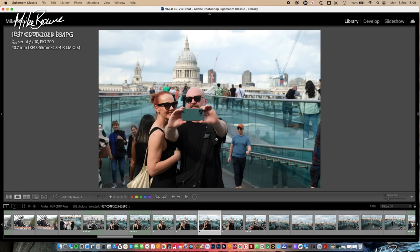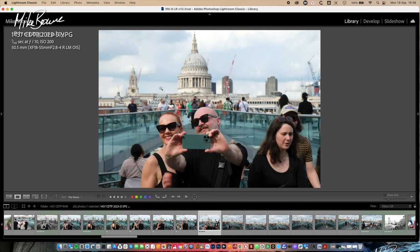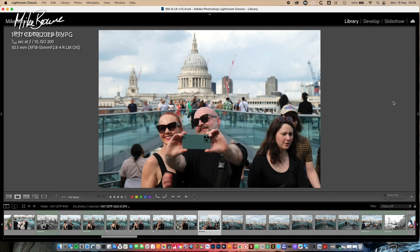Even at f10, the background isn't fully sharp. Why is that? It's because they're close to the camera. What is my focal length? 50 millimeters. If people are inside the infinity point of your lens, you can get a blurry background. Even if you shoot at the smallest aperture, there's a good chance you will not get full depth of field. And that's what's going on here — that's why we've got a blurry background at f10.